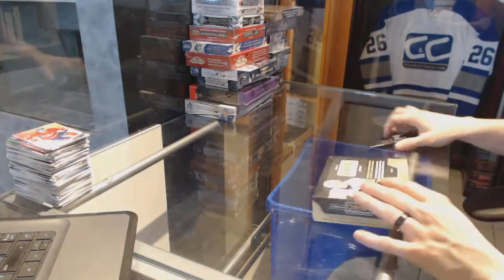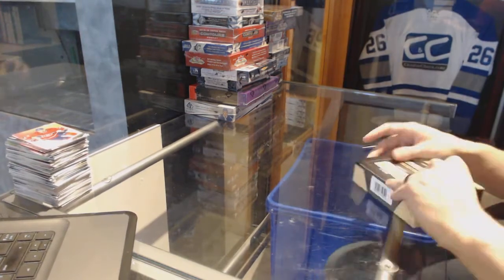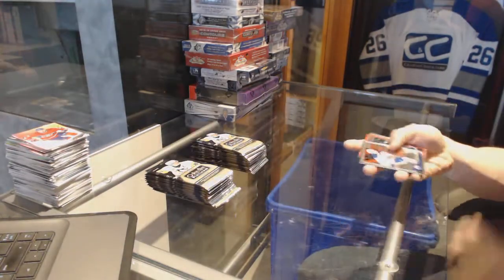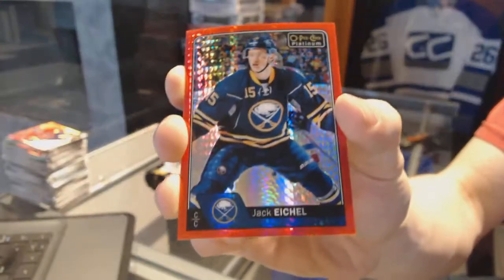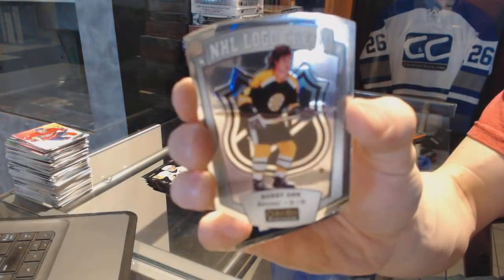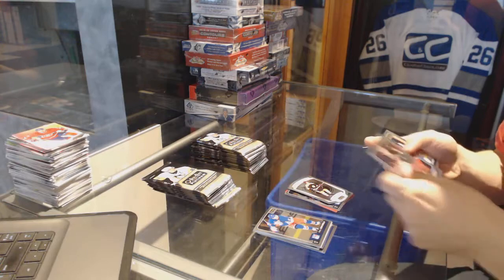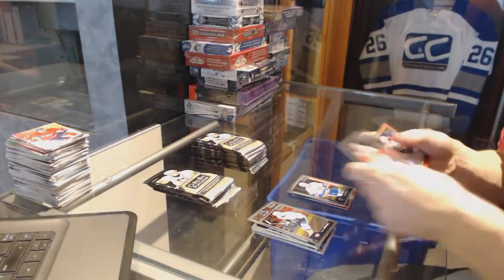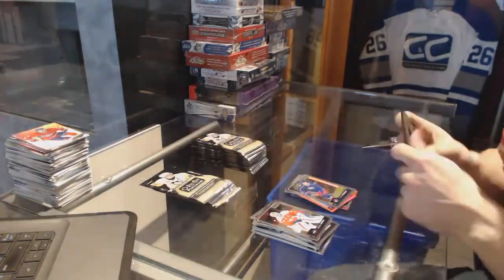Alright, now on to the Platinum. We've got a red prizm parallel number to 199 for the Buffalo Sabres Jack Eichel, a marquee rookie for the Leafs Tobias Lindberg, an NHL logo crest for the Boston Bruins Bobby Orr, a retro rookie for the Arizona Coyotes Dylan Strome, a marquee rookie for the Islanders Anthony Beauvillier, a red prizm parallel number to 199 for the Florida Panthers Jussi Jokinen, and a marquee rookie for the Jackets Zach Werenski.